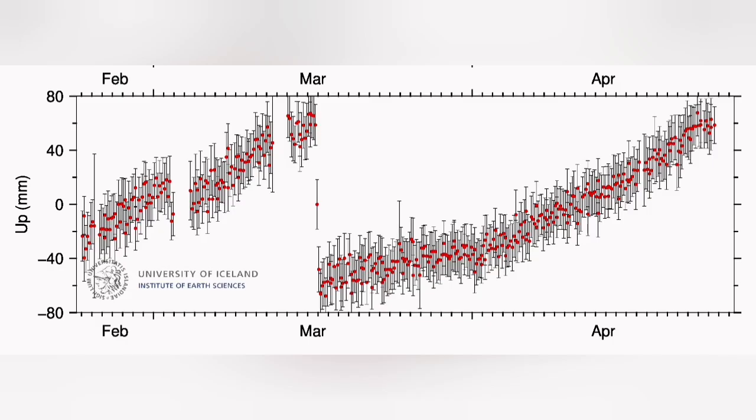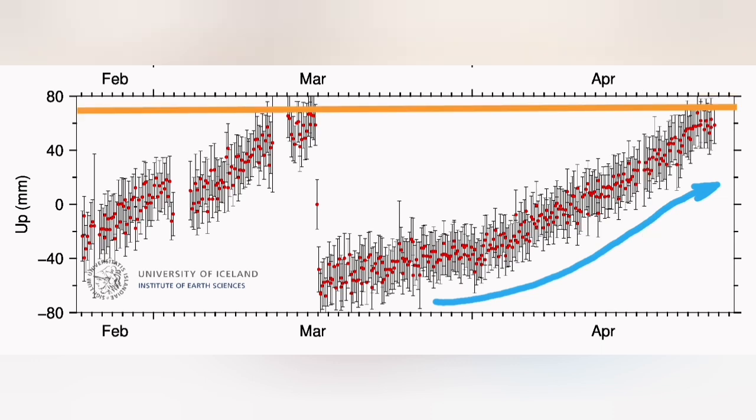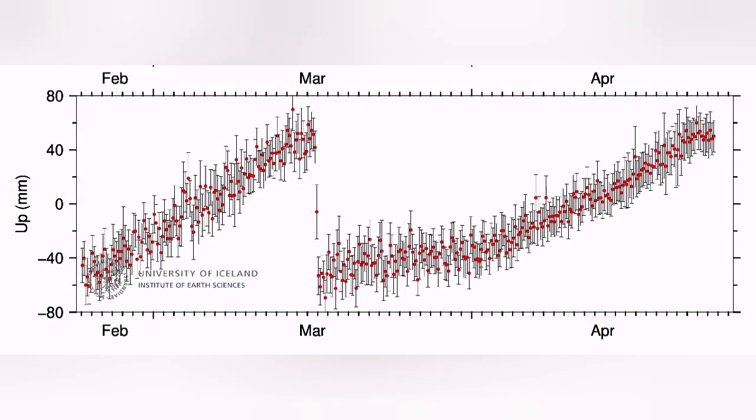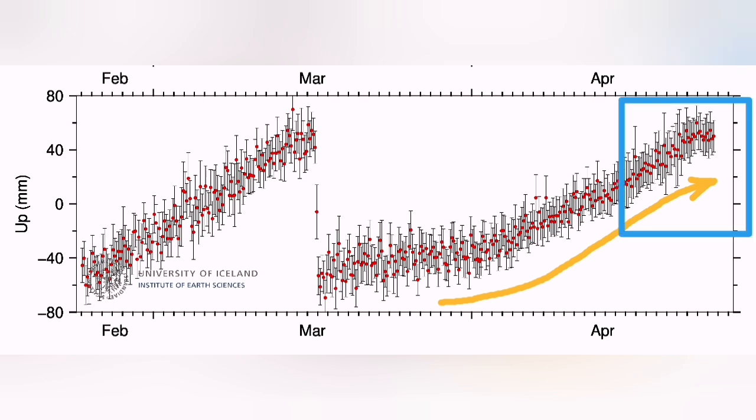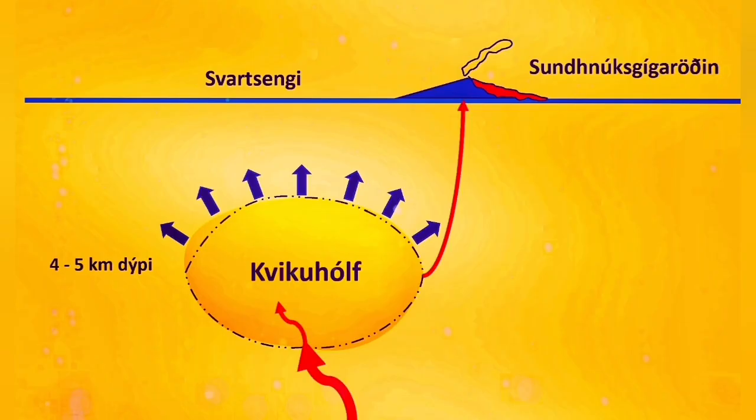The GPS data is showing the accumulation of magma under Svartsengi. In the Svartsengi data, we see a little flattening at the end — the slope is gradually getting less and the inclination is decreasing. You can see the same on this GPS data diagram. That shows me that the amount of magma entering, which was initially steep, is gradually getting flattened.